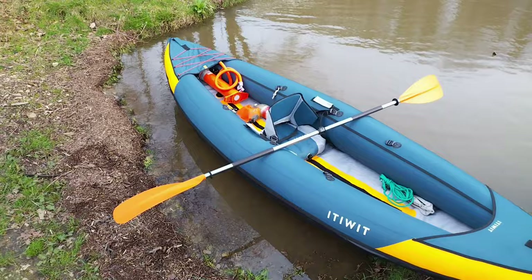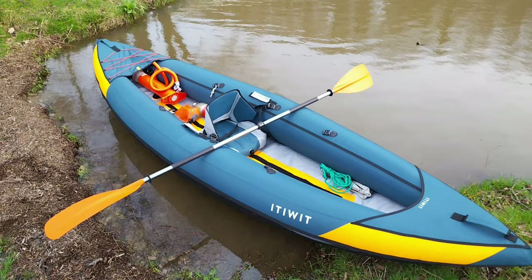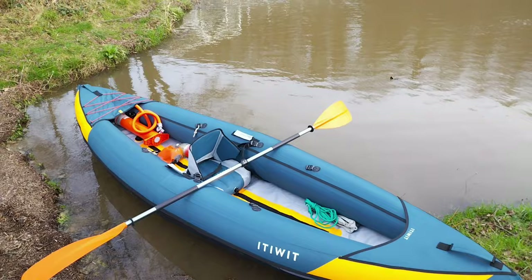This is an Itiwit 100 with a softer bottom rather than the drop stitch, which is a little bit cheaper. And apparently it's one of Decathlon's bestsellers. It's got three skegs on the bottom which will limit drift, just like a centerboard on a dinghy or a keel on my bigger boat.